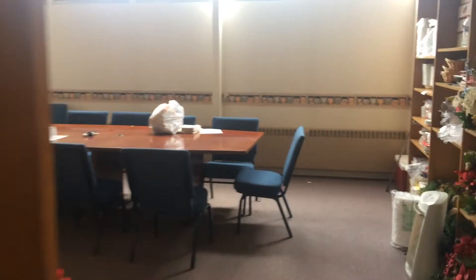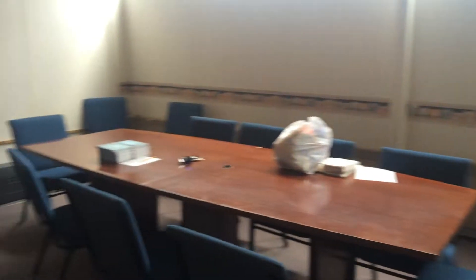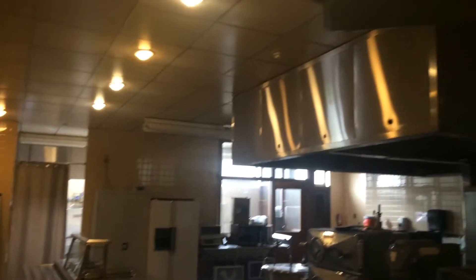This is the faculty lounge. Let's go into the kitchen. Every day we used to line up right here and receive our lunches, go through those double doors, sit down and eat. And this is where they prepared the food.